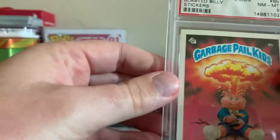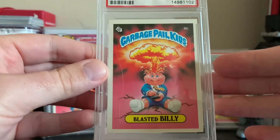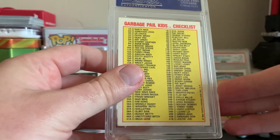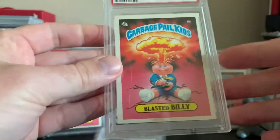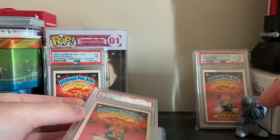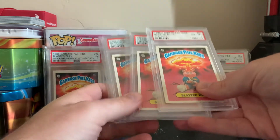This one from my matte set I've owned for several years. I do have a glossy set of 1985 Series 1 cards and a matte set, and this one belongs in my matte set. So I have a total of four Blasted Billies in my possession.